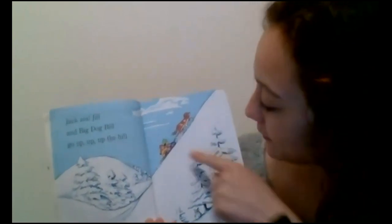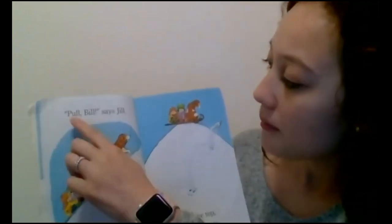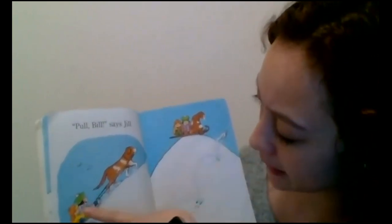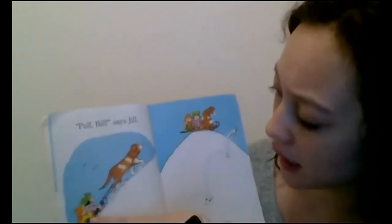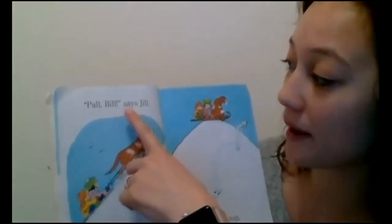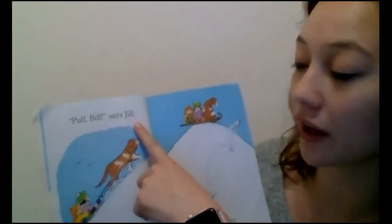Wow, that's really good. And it makes sense, too, because I've got my pictures. 'Pull Bill' — I don't know that word. All right, let's think. I see a little girl. 'Pull Bill something Jill.' I'm going to use my picture power. I'm going to look — this little girl, she's using her words. So that must mean 'says.' 'Pull Bill, says Jill.' I didn't quite know that word, so I had to look at my picture, and that's good.